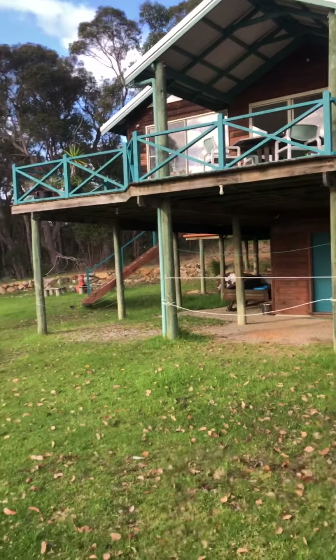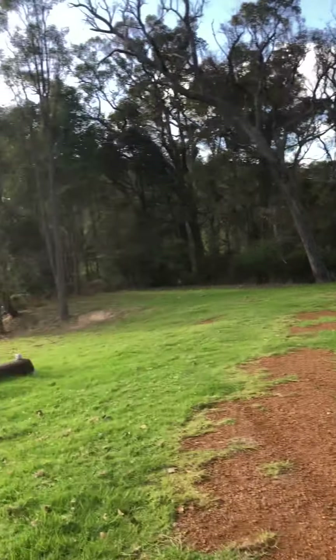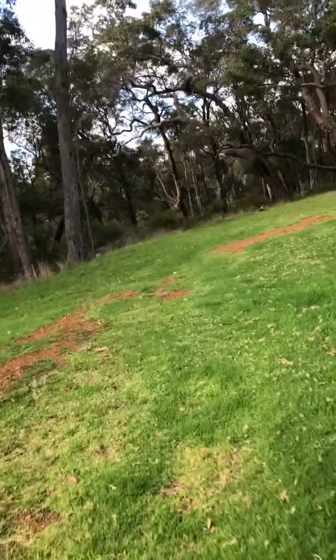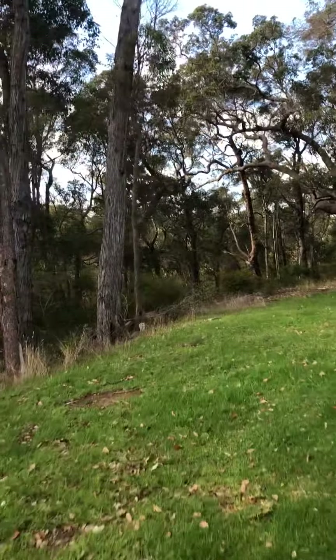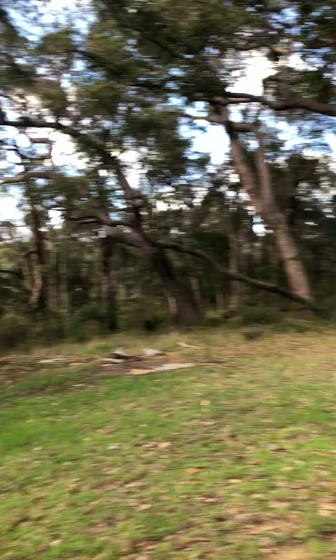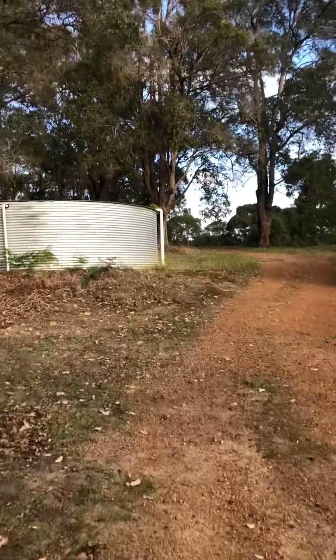We're heading up to the road. There's a long driveway and another paddock. The creek is down here, about 30-40 metres from the house. It's a bit hard to get to.